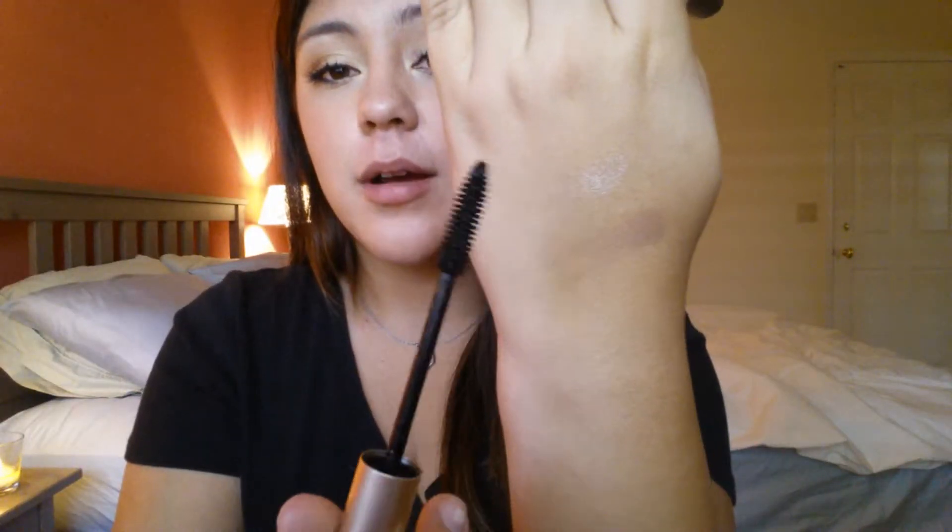My mascara has been the L'Oreal Waterproof Voluminous Carbon Black Mascara. It just looks like this, and this is the brush. I love how it's so basic but so wonderful. It makes my eyelashes amazing — they're a little bit clumpy today, but I don't think they're that clumpy. I don't know why those are sticking together, but it just makes my eyelashes wonderful.